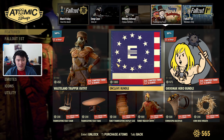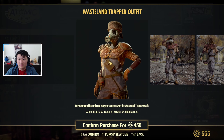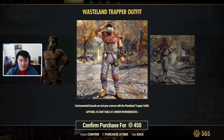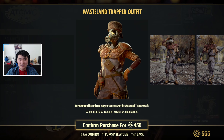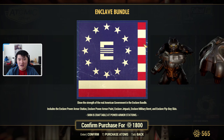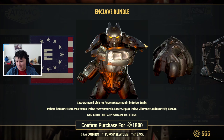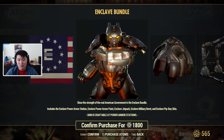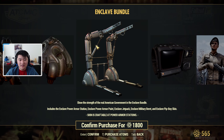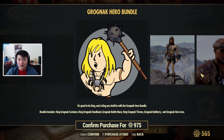Moving on to Thanksgiving Feast items. We have the Wasteland Trapper outfit — environmental hazards are not your concern with this outfit, and it looks like there's a gas mask mixed in. Then we have the Enclave Bundle back in store, which includes the Enclave power armor paint, Enclave jetpack, Enclave military beret, the Enclave Pip-Boy skin, and the Enclave power armor station.